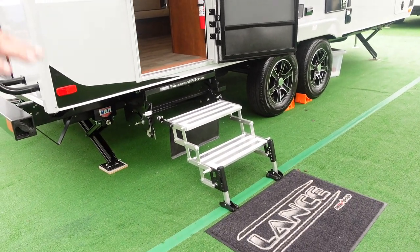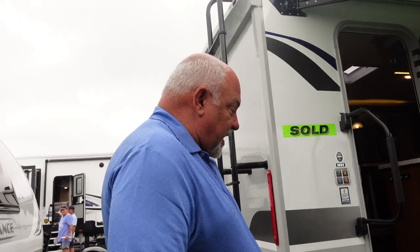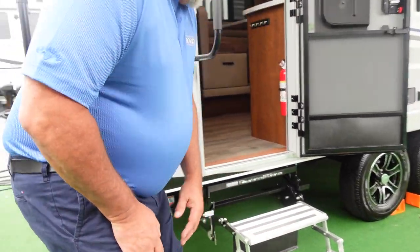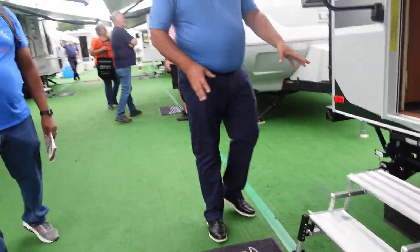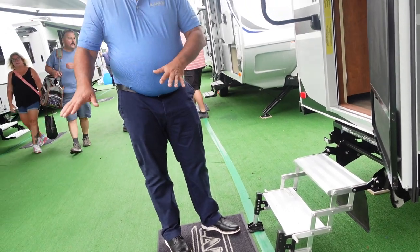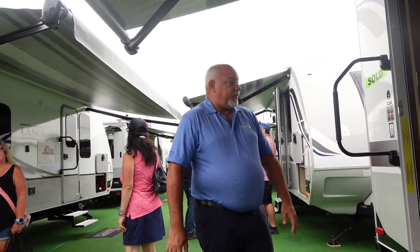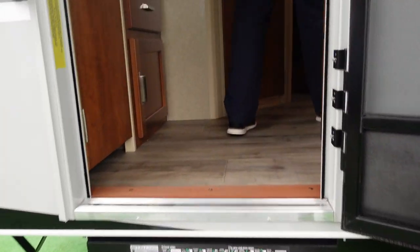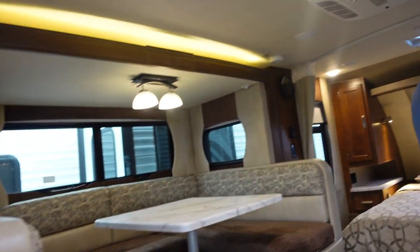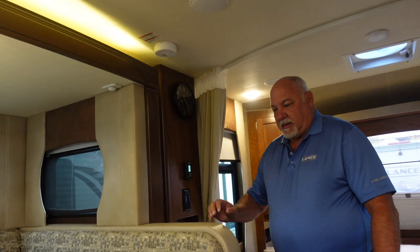We use a Torque Lift Revolution step that goes into multiple positions — high, low, in and out. If you have somebody with knee problems who can't take that big nine-plus inch step, you can pull this so it gets closer and gives a shorter step. You also get stability without bringing dirt inside. If you're parked at a truck stop, you can adjust the step in and out to still get in and out in a tight space.